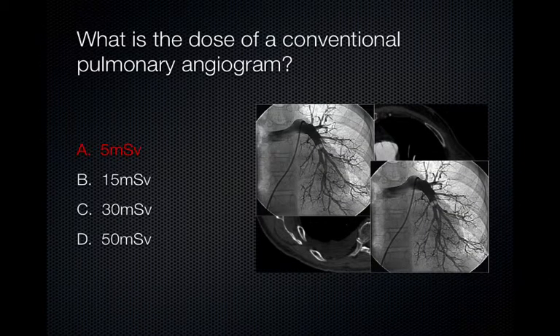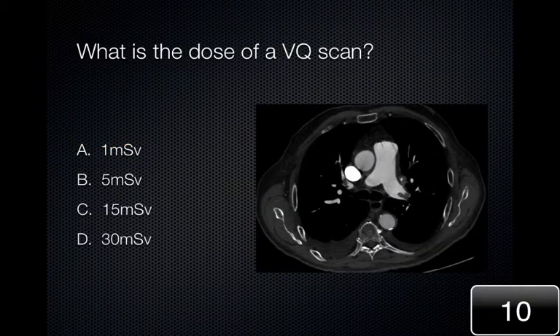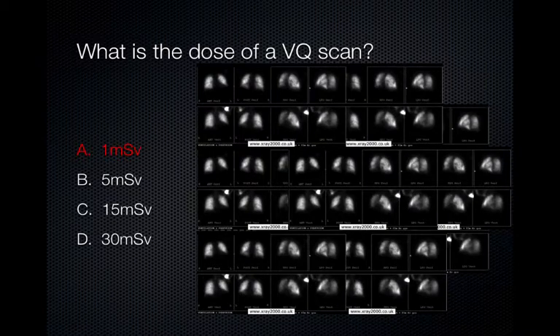The effective radiation dose of a conventional pulmonary angiogram is approximately 5 millisieverts. Therefore, it is approximately one-half the dose of a CT pulmonary angiogram. The effective radiation dose of a VQ scan is approximately 1 millisievert. Therefore, it would take approximately 13 VQ scans to equal the radiation dose of a CT pulmonary angiogram.